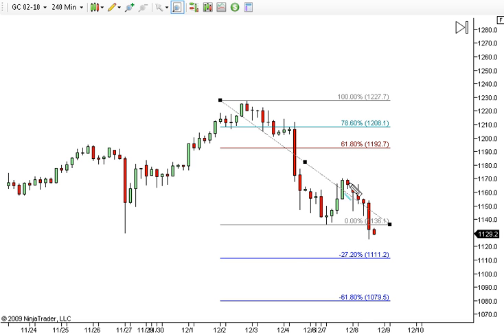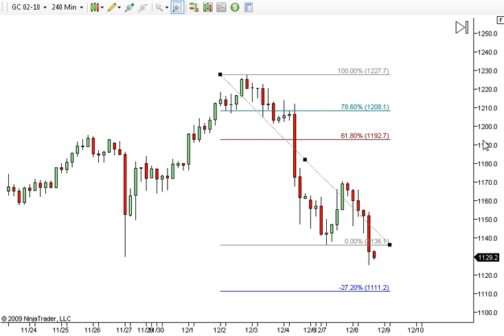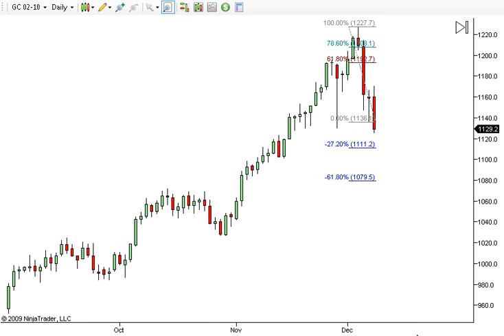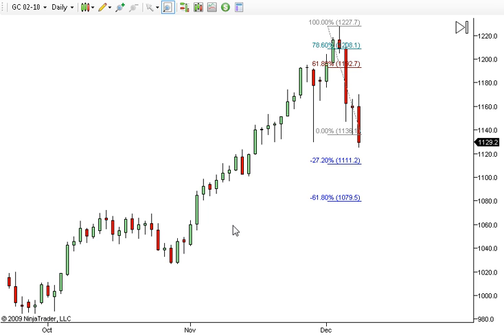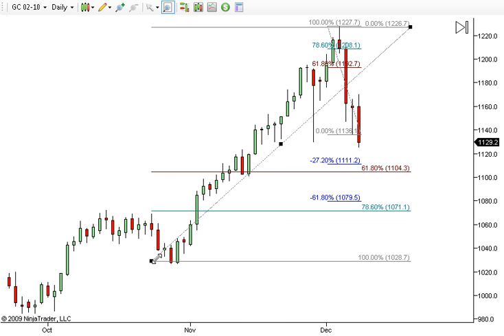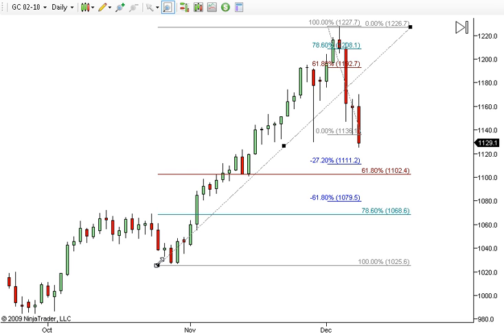Somewhere in this level I would expect it to try and hold. If it can, then we could get a pop up. What's interesting about those levels is if we pop over to a daily chart — right here you see that 1.27 extension is meeting some critical areas. So from the swing low here to this swing high, you'll notice we've come into some interesting points.